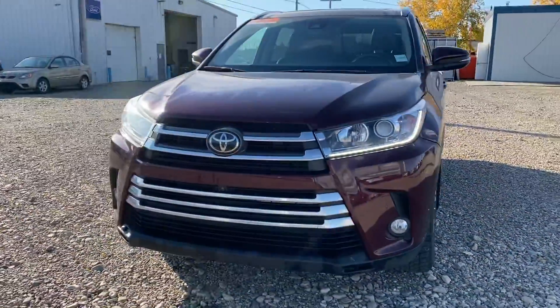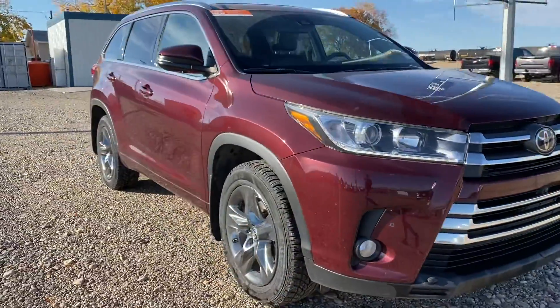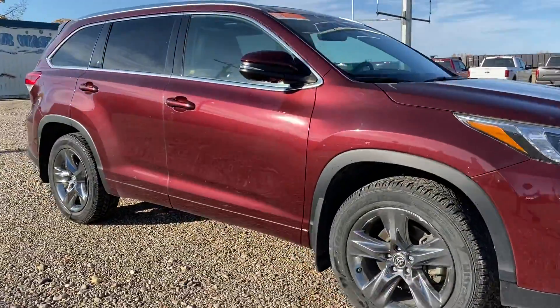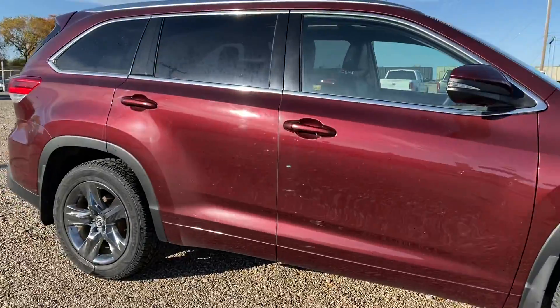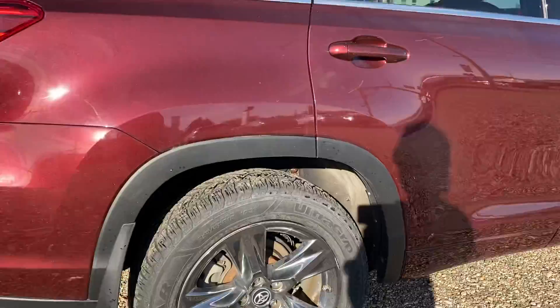Hey Donna, Marisa here from Country Ford and Wilkie. Here's that video for you on the 2018 Toyota Highlander Limited that we have here in this beautiful burgundy color. We're just going to make our way around so you can have a good look at it and see what it's all about.